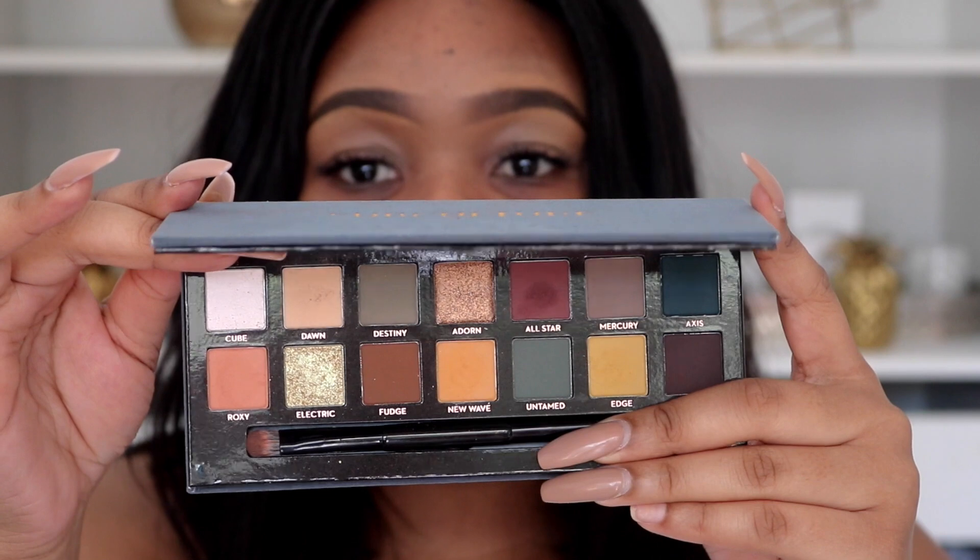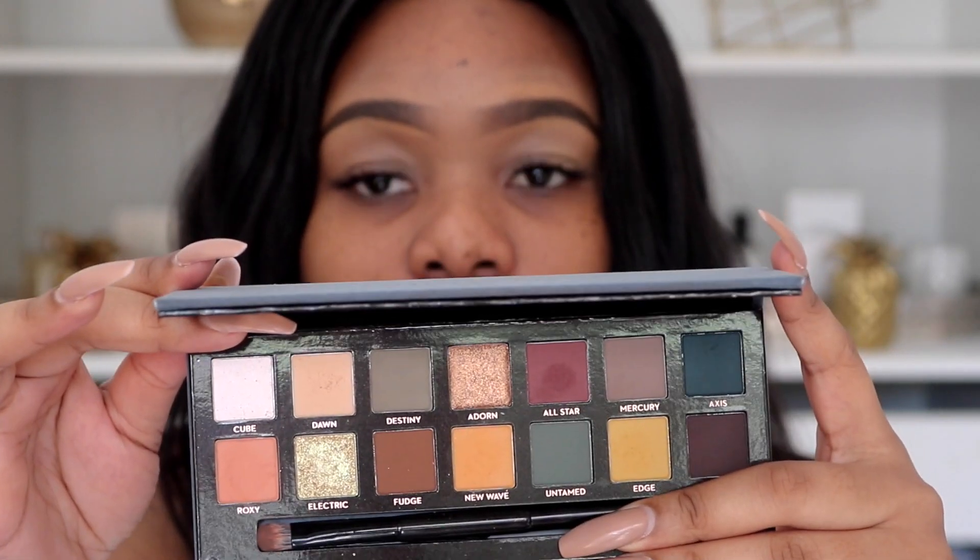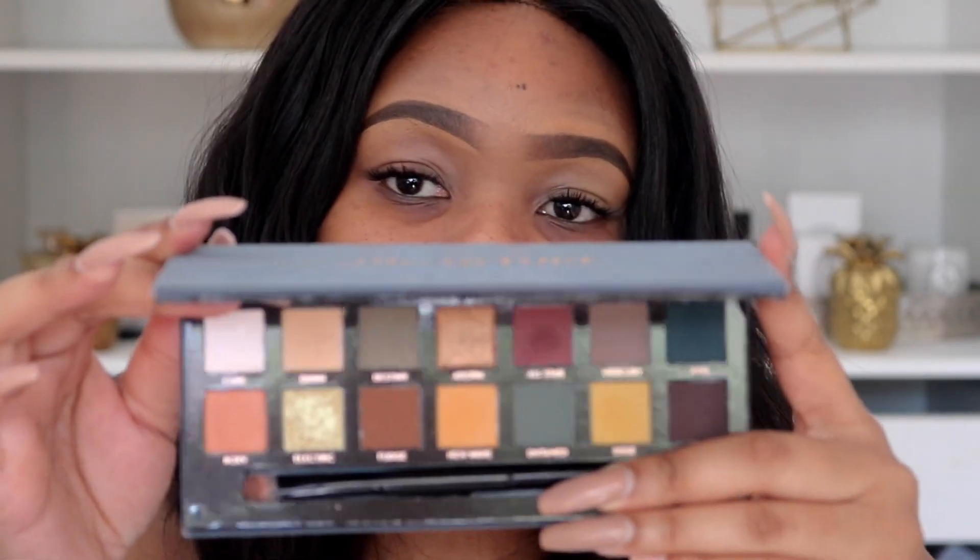By the way, I have these eyelash extensions on — they are low-key irritating me. I find them a little bit of a hindrance when it comes to doing eyeshadow looks, getting powder and product on them. You want to be very careful when you have eyelash extensions. I really do believe they are just so pretty, so I really want to make it work.